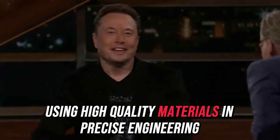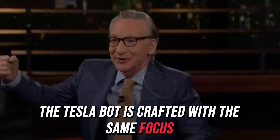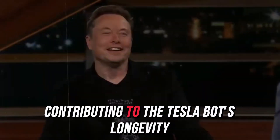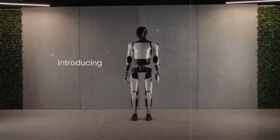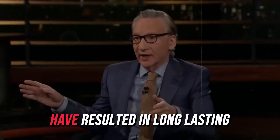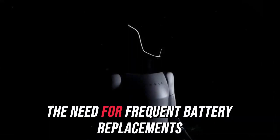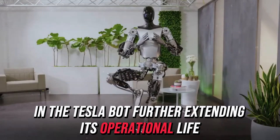Using high-quality materials and precise engineering, the Tesla bot is crafted with the same focus on durability, ensuring it remains operational for many years. A crucial factor contributing to the Tesla bot's longevity is its battery technology. Tesla's ongoing efforts to develop advanced batteries for its vehicles have resulted in long-lasting, high-performance power sources. This innovation is expected to reduce the need for frequent battery replacements in the Tesla bot, further extending its operational life.